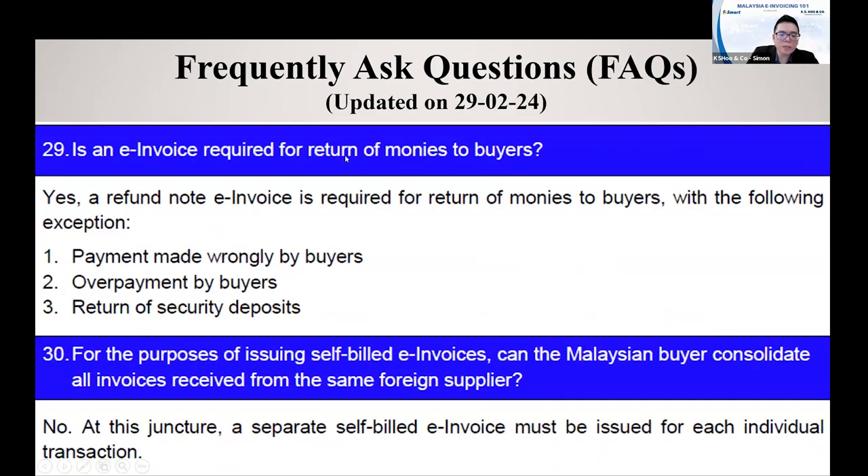Is an E-invoice required for a refund of money to the buyer? A refund note E-invoice is required when returning money to the buyer. However, the following conditions do not require a refund note: payment made wrongly by the buyer, overpayment by the buyer, or return of a refundable deposit to the buyer. For these types of transactions, you are not required to issue a refund note.